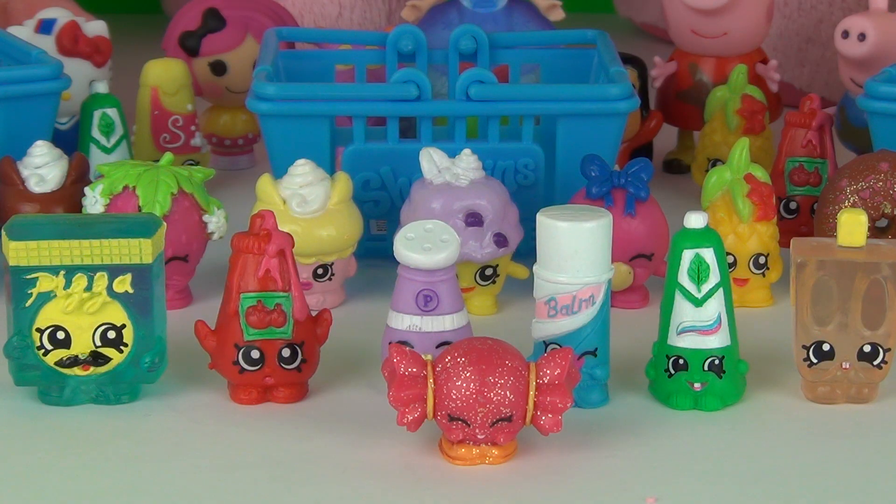Well, there they are — the Shopkins! Very cute collectible little figures. Do have fun yourself collecting them as well. Thanks for watching this video and I will see you here next time on ToyReview TV.